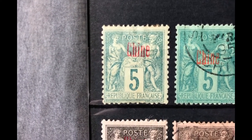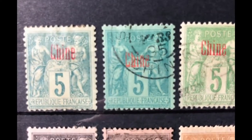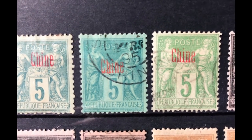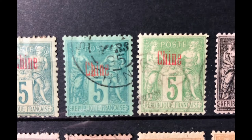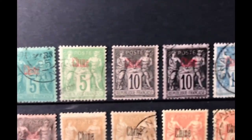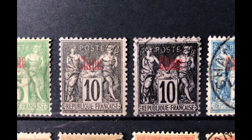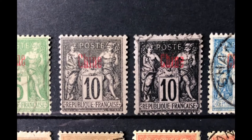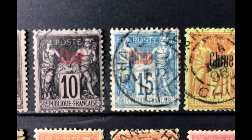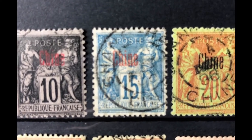Scott number 2 is a 5 cent yellow green, valued at $4.25 mint and $3 used. Scott number 3 is a 10 cent black lavender, valued at $9.25 mint and $3 used. Scott number 4 is a 15 cent blue, valued at $12.50 mint and $4.25 used.